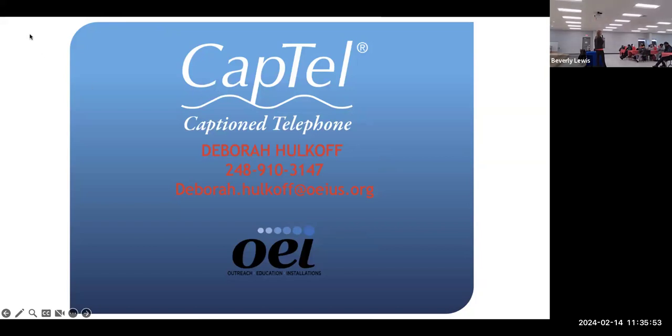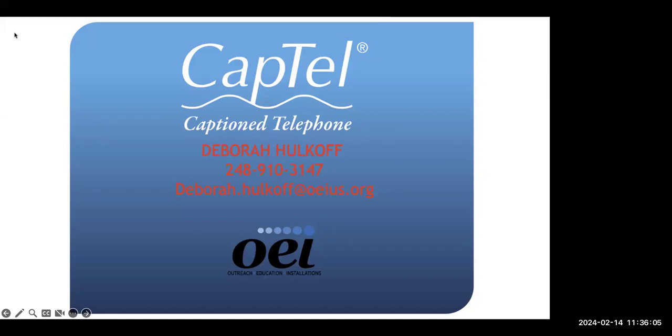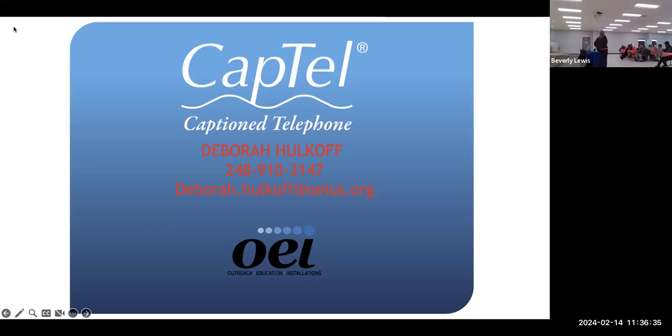Are there any questions online? I'll let you know if any come through. I've allowed anyone to speak, so feel free to unmute yourself if you have any questions.